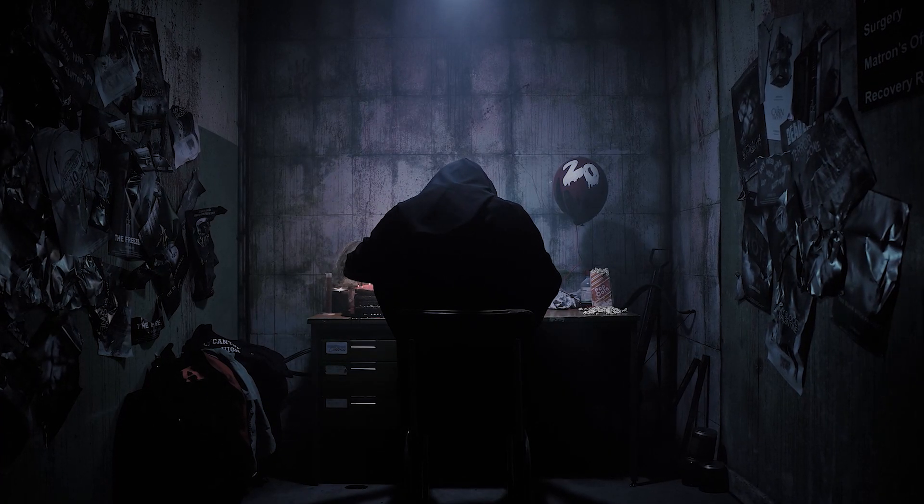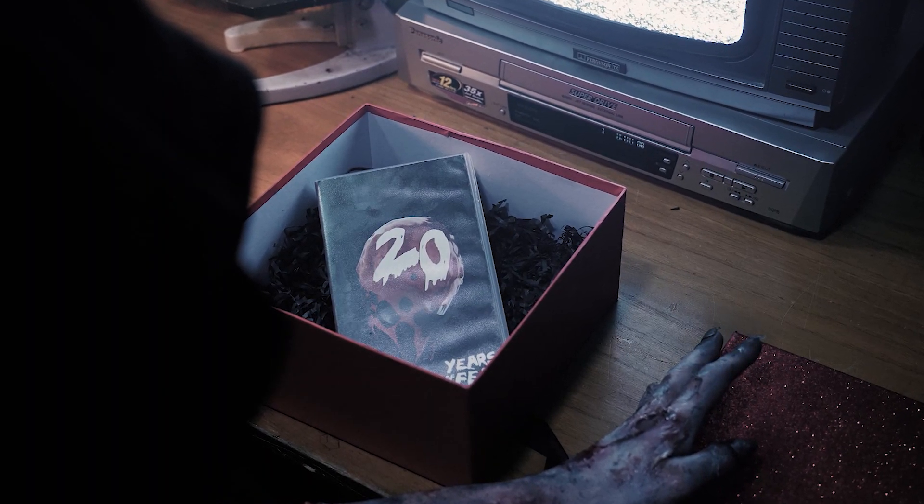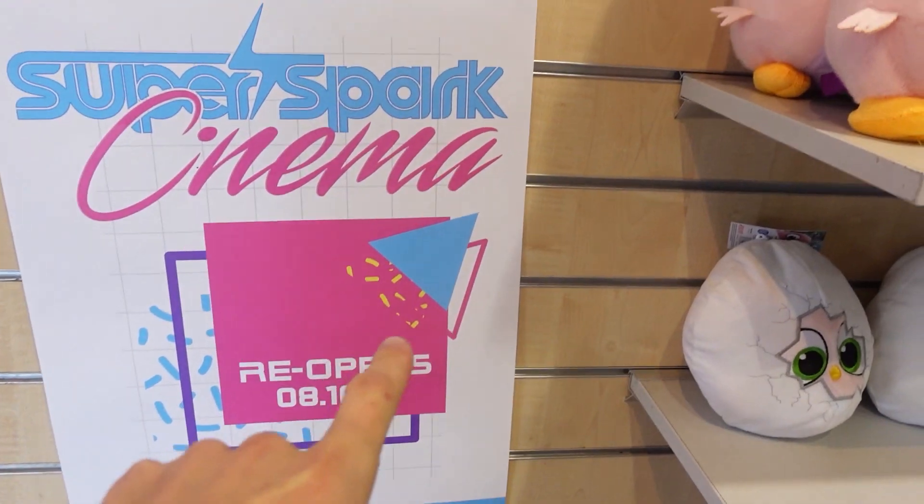In this third teaser trailer it is revealed that inside the red box there is a VHS tape titled '20 Years of Fear.' Interestingly, this exact VHS box can be seen many times within the brand new Super Spark store in Angry Birds Land. As soon as I went into this store for the first time I was saying it had to be a tease for Fright Nights, and there are so many awesome easter eggs and crossovers between this store and Fright Nights — it is 100% guaranteed as a tease.